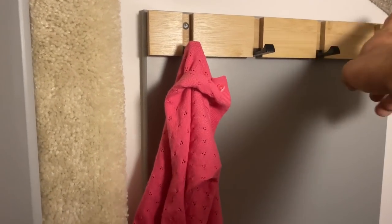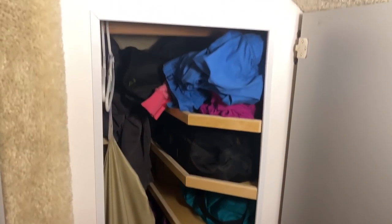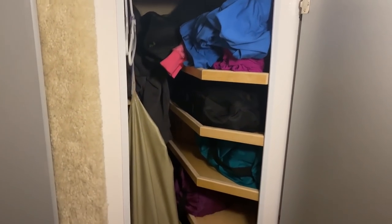I have this clothes hanger at the top here. We also paid, right after we got the Casita, for Katie's Casita Closets to install this closet system for us, which has absolutely been fantastic.